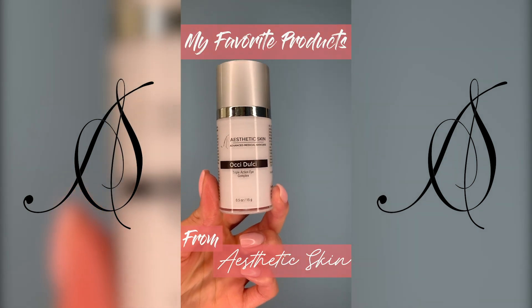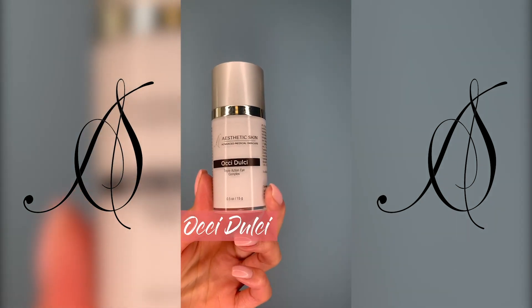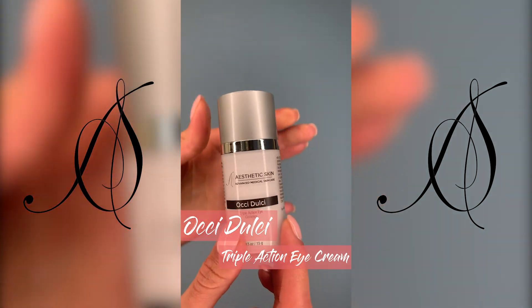The next product is called Ochi Dolchi, which is our triple action eye cream.